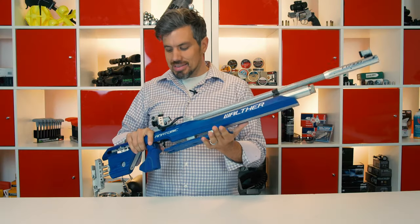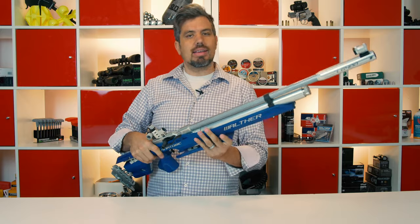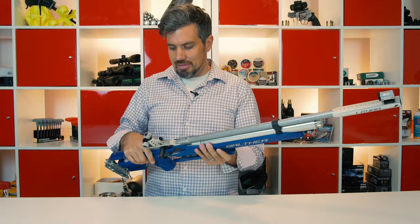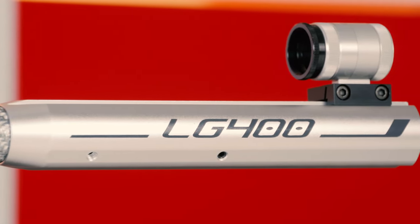Wow, this gun is freaking incredible. It was so much fun. What you guys didn't see is I was back sighting it in, and I've never seen anything more accurate in my life. Clearly it's worth all the money. It's stupid accurate. I love it.